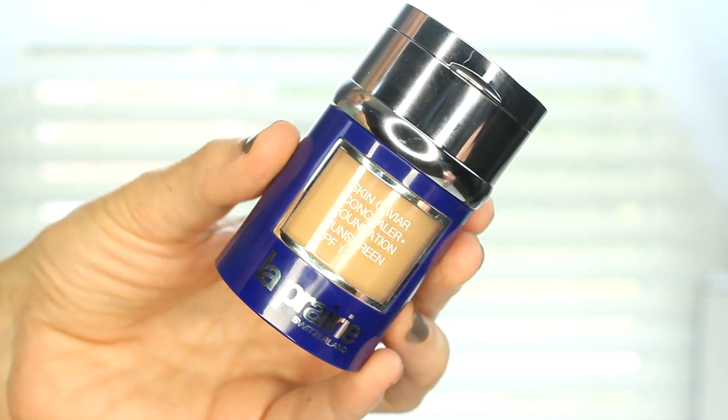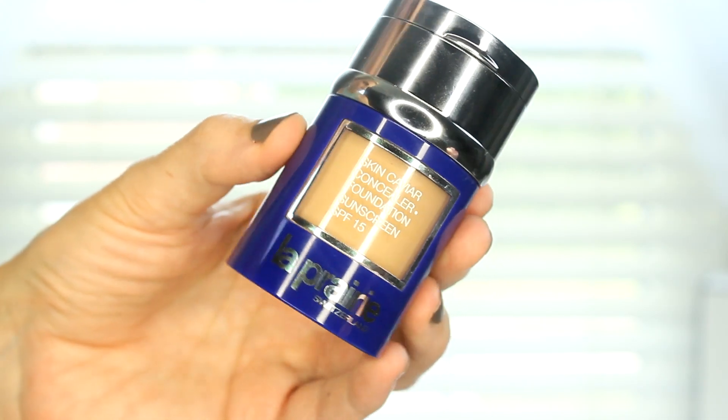I feel like this is the exact match. It does have a yellow undertone to it. It's pretty much perfect. This foundation is a must and it will be in my luxury video coming up.